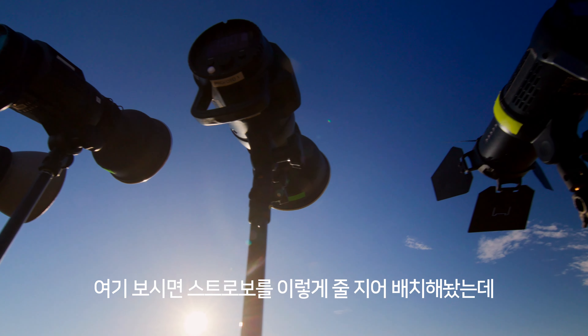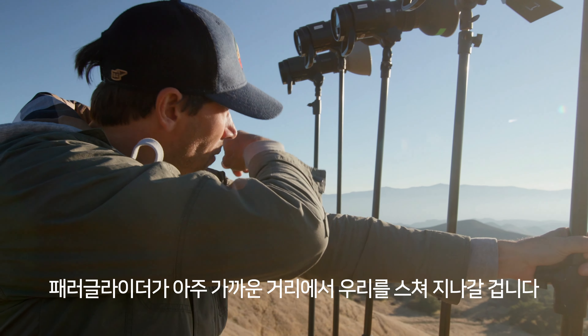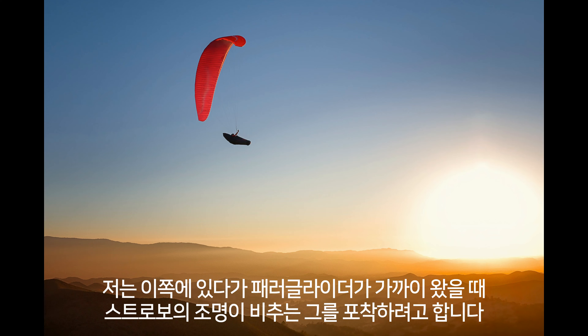I've got this wall of strobes right here, and Cedar's about to just pass right by us — whipping right by us in really great proximity. The hope is I'm going to position myself over here and hit him with a wall of light right as he comes by.